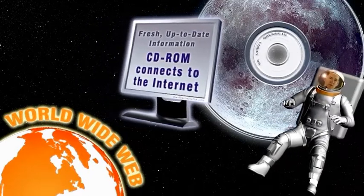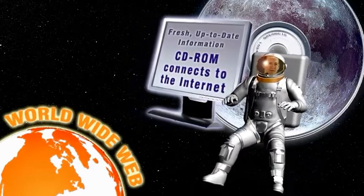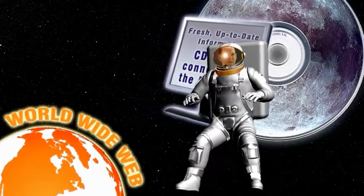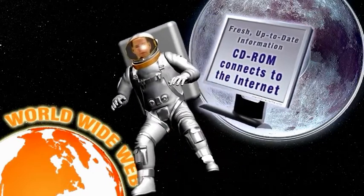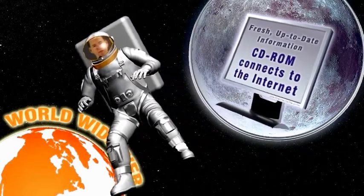That means you can include a hotlink on the CD that takes the user through their web browser to variable or time-sensitive content on a webpage that can be quickly changed or updated. Hey, I can see my house from here.